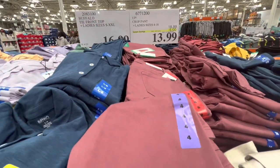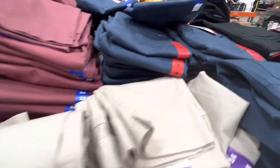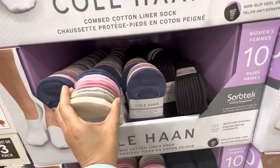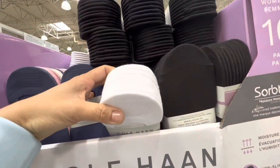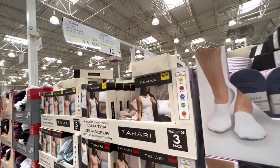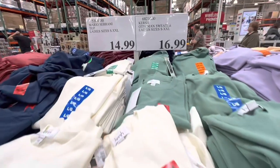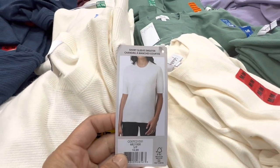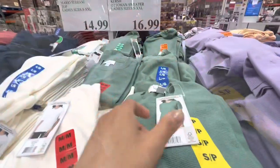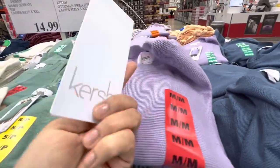For $13.99 the crop pants by UP — these are on deal right now with four different color options. The no-shoe socks by Cole Haan have three different color options: the full black pack, the white pack, or the colorful options. You get 10 in a pack for $11.99. For $12.99 are these pack of three tank tops. They have this Ottoman sweater by Kirsch for $16.99 in off-white, green, purple, and darker blue.